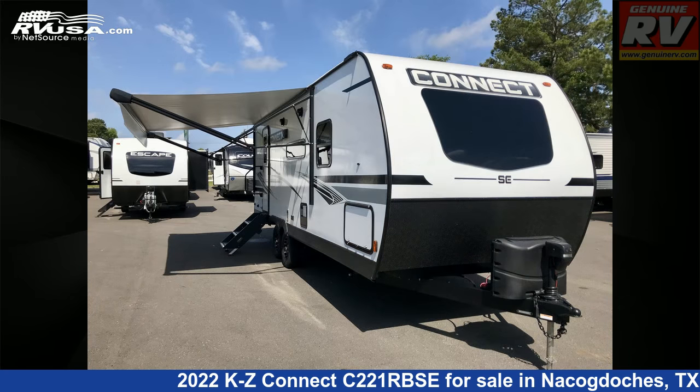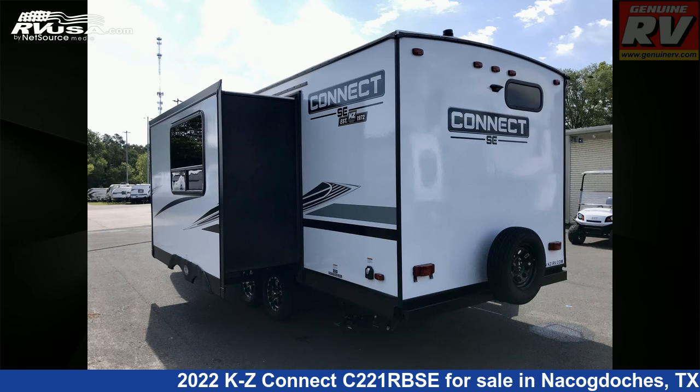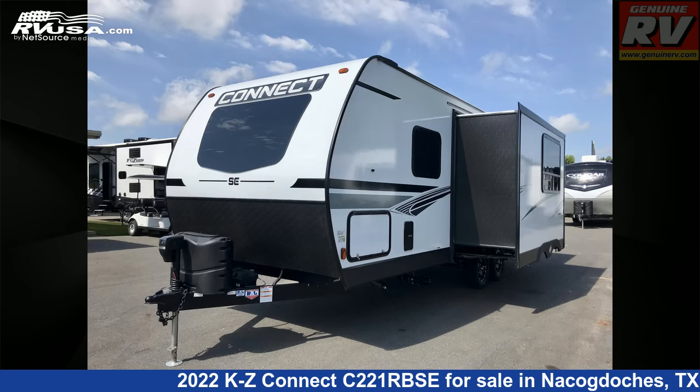This new KZ is 27 feet 0 inches in length and features one slide-out, ashwood interior, sleeps 2, TV antenna, spare tire kit, LP detector, smoke detector, and DVD player.